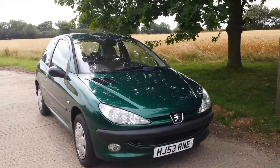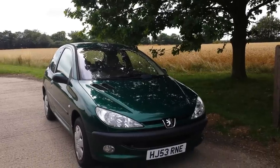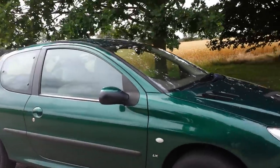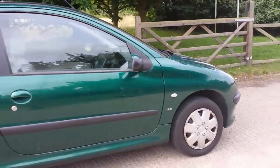Hello everyone. I'm here today with a very special car. We have a 2003 Peugeot 206 LX Automatic. What's remarkable about the car is that it has 39,000 original low miles.